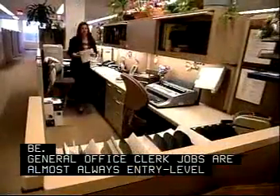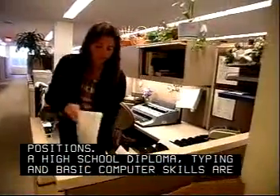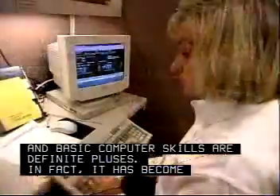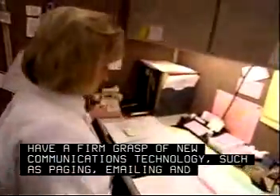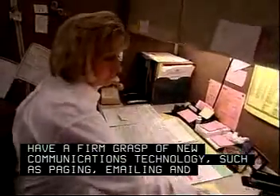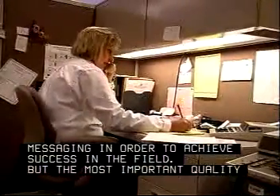General office clerk jobs are almost always entry-level positions. A high school diploma, typing, and basic computer skills are definite pluses. In fact, it has become necessary for office clerks to have a firm grasp of new communications technology, such as paging, emailing, and messaging, in order to achieve success in the field.